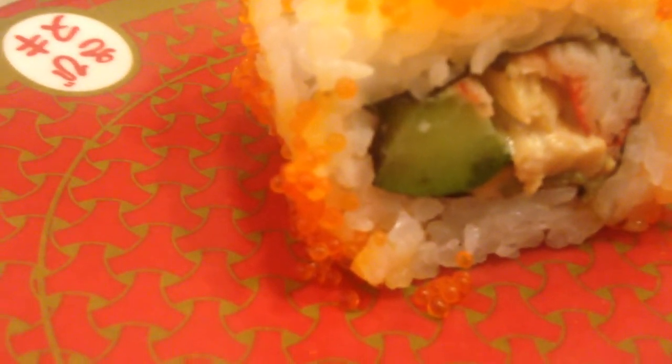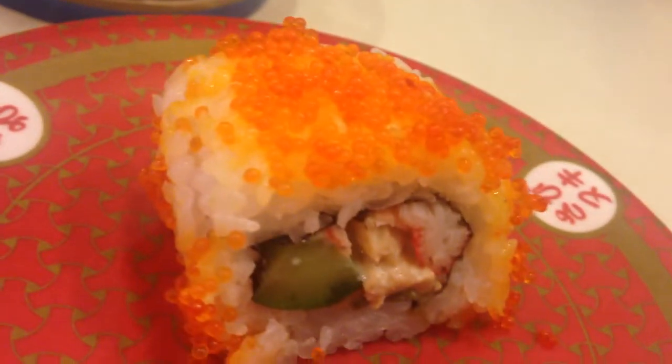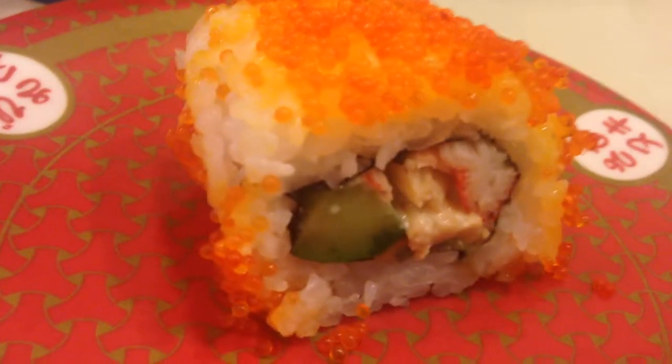It's artificial crab, cucumber and avocado, and I believe a mayo in there with roe on the outside. So there you go — there's a California roll in Japan.